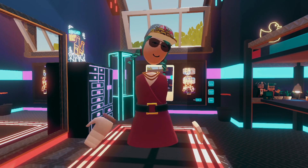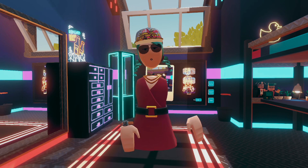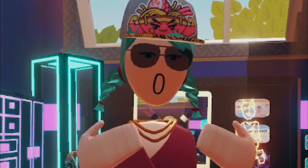And there we have it — the final, final outfit. But you know what, maybe it won't be the final outfit.